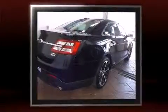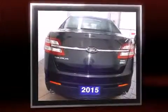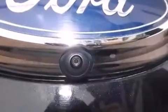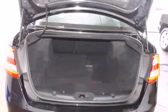Take command of the road in the 2015 Ford Taurus. This four-door, five-passenger sedan still has less than 25,000 kilometers. It features all-wheel drive versatility, an automatic transmission, and a 3.5-liter six-cylinder engine.